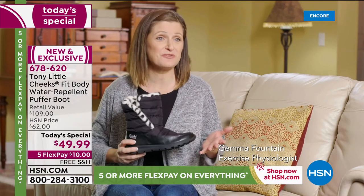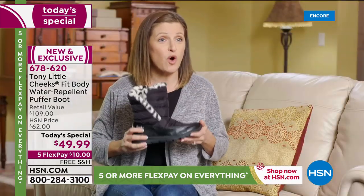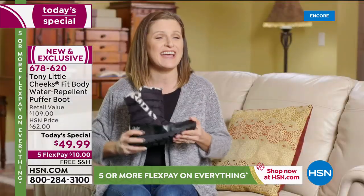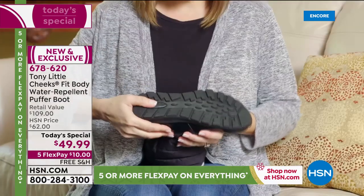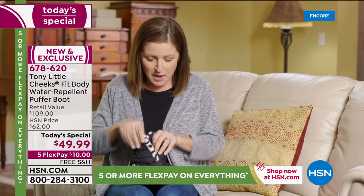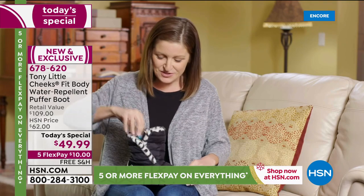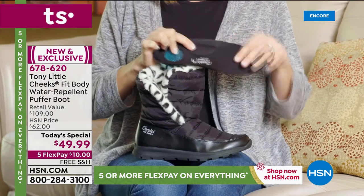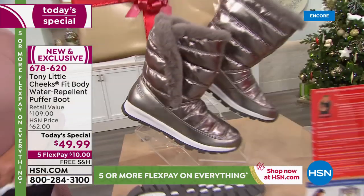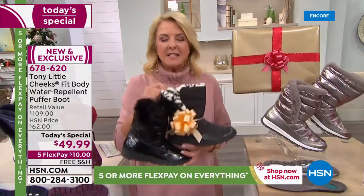Exercise physiologist Gemma: 'As an exercise physiologist, I'm a huge fan of all the Cheeks shoes for the science. Tony has done it again with the Cheeks Fit Body Puffer Boot — these are a water-repellent outdoor shoe with a heavy-duty outsole that's flexible, so your foot can move the way it's scientifically designed to move. Tony has put the energy pad in the heel to help reduce impact. They literally slip on and slip off, but Tony added an extra elastic band so it stays anchored to the heel. The insert has a gel pad in the heel, arch support, and a gel insert for the entire length of the foot. It's an amazing, absolutely adorable boot.'